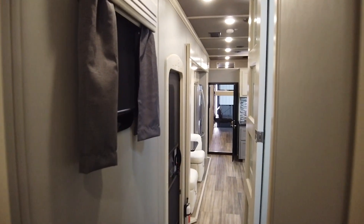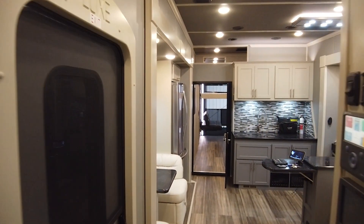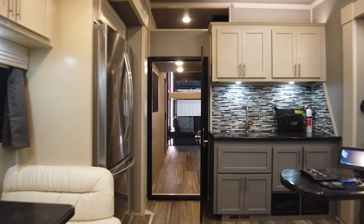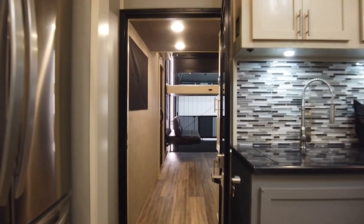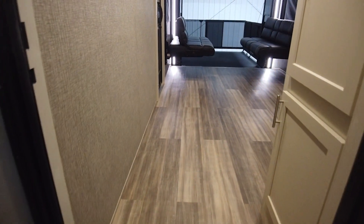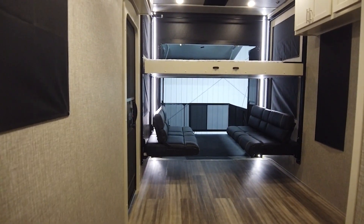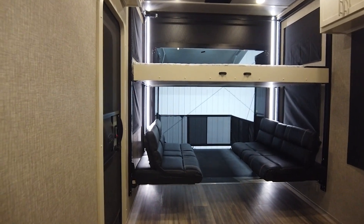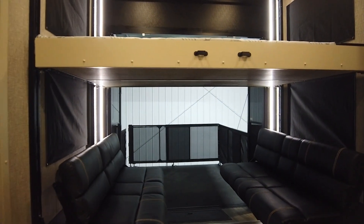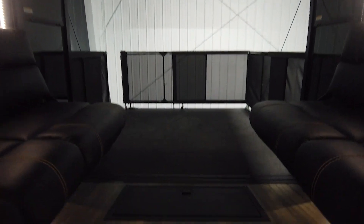Now we're going to head to the garage. The owners have told me the garage is meant to be a man cave. The hand-laid residential tile was continued into the garage to keep the home-like feel. We have the Happy Jack system with the fold-down couches. The black box there is a toolbox and extra storage.